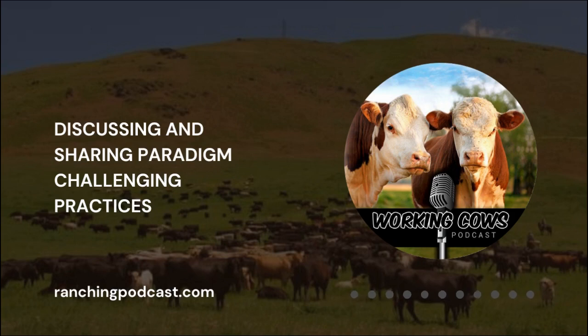Working Cows Podcast, Episode 160. Welcome to the podcast that gives producers a platform to discuss and share paradigm-challenging practices that have increased the effectiveness of their operation and the joy that their families have received from this lifestyle.